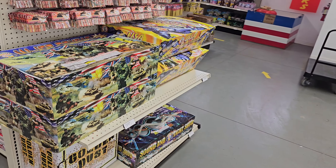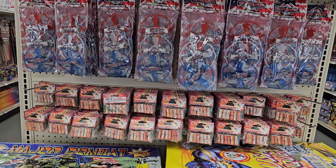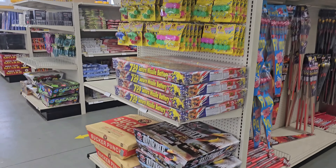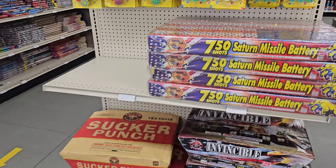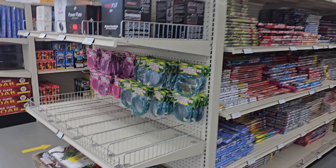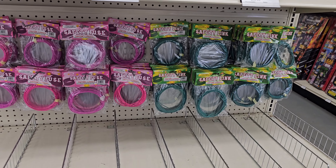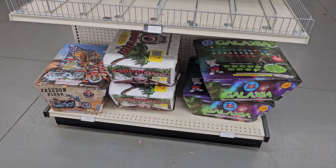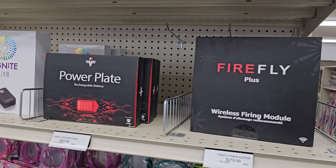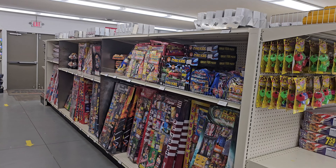A couple big cakes out here, some zips, spinners. You can buy individual tubes up there if you need them for building racks. More big zipper cakes, a big Saturn missile battery, party poppers. They have fuse — pink fuse and green fuse. More cakes down there. They also carry Firefly and the Ignite system, so if you want to electronically fire from your phone, you can do that.